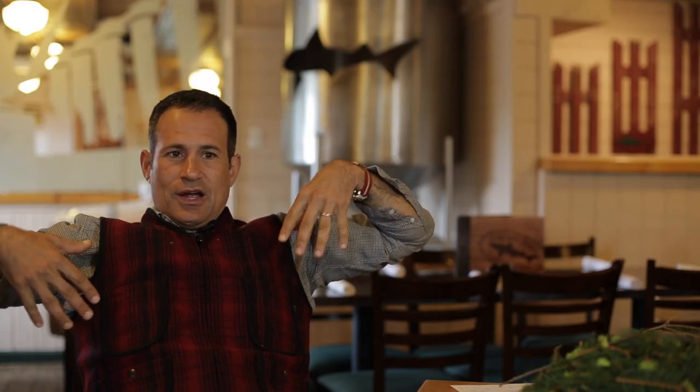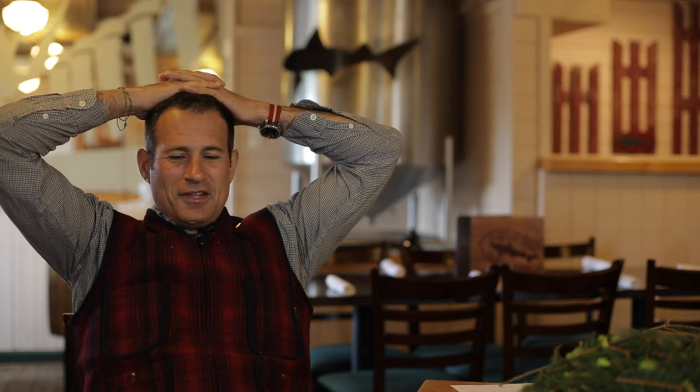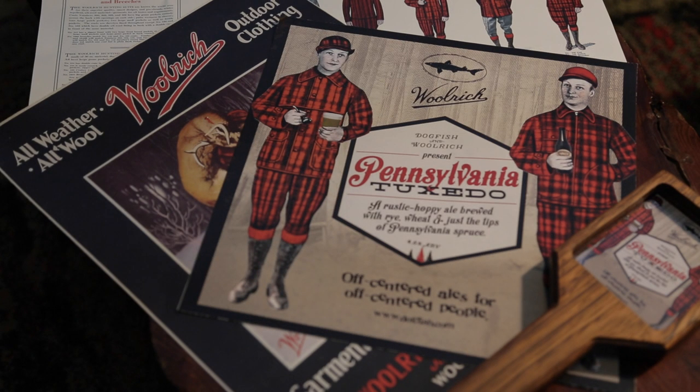Pennsylvania tuxedo — so a Pennsylvania tuxedo, which I am wearing a small component of today, is the local yokel terminology for the traditional iconic red and black hunting uniform that Woolrich really made its reputation on for hunters on the East Coast and beyond.